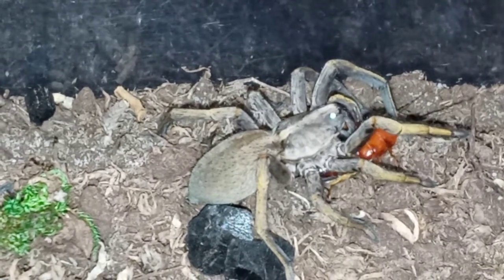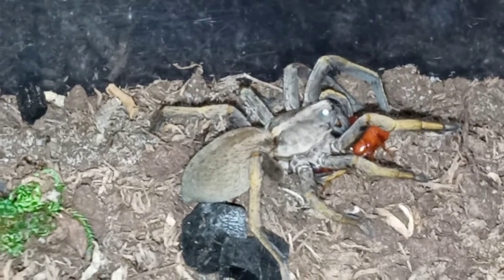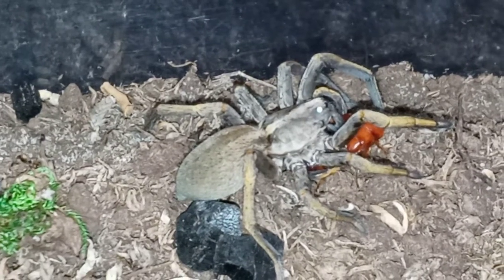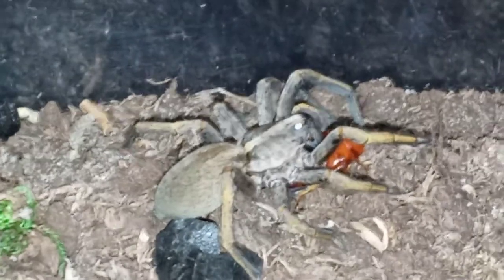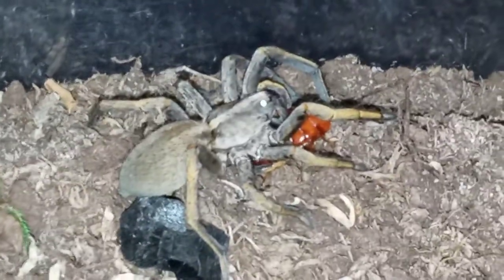Really awesome creatures. Can't wait for this one to get bigger, can't wait for the other one to get bigger. Maybe hopefully I can have a breeding pair — I don't know, so fingers crossed on that. Let me see if I can give you a little bit of a different angle on this spider here. They're really cool looking.